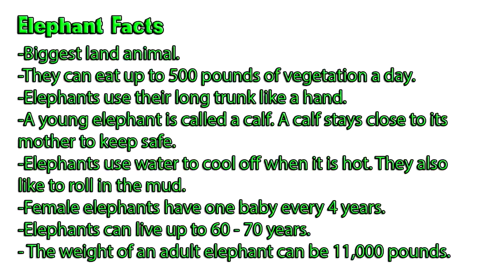Elephant facts: biggest land animal. They can eat up to 500 pounds of vegetation a day. Elephants use their long trunk like a hand. A young elephant is called a calf — a calf stays close to its mother to keep safe. Elephants use water to cool off when it is hot, and they also like to roll in the mud. Female elephants have one baby every four years, and elephants can live up to 60 to 70 years.